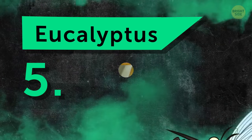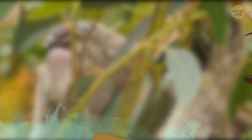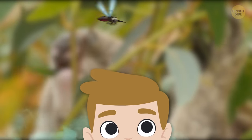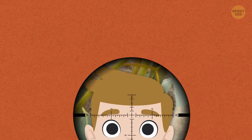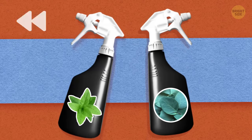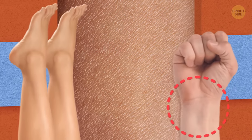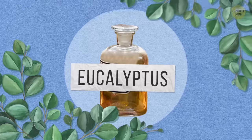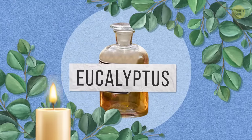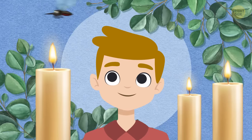Number 5: Eucalyptus. Like citronella, the powerful smell of eucalyptus interferes with the mosquito's senses so that it can't find its food — also known as you and me. You can make a eucalyptus spray mixture just like that peppermint spray, or try dabbing some eucalyptus essential oil on your wrists and ankles. Eucalyptus is a super safe oil for the skin. It's also a really popular scent in candles — try it instead of the citronella candle for a more pleasant scent.